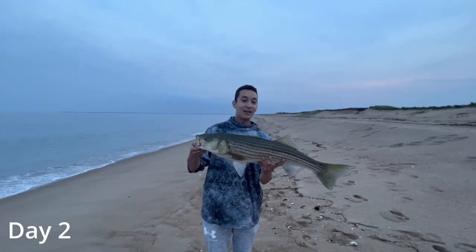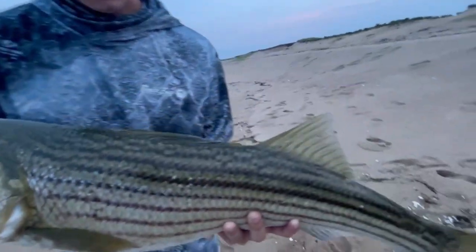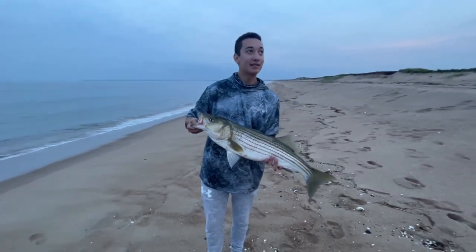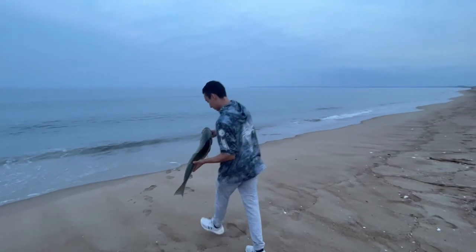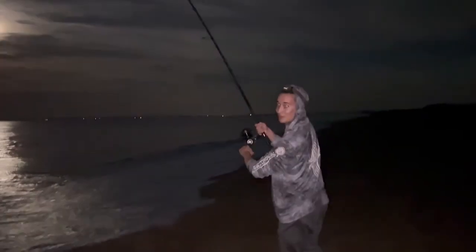Probably a borderline keeper — nice healthy striper here, real yellow-like colors. That is my signature chunk lately. Get them back in there. Little scrapper.